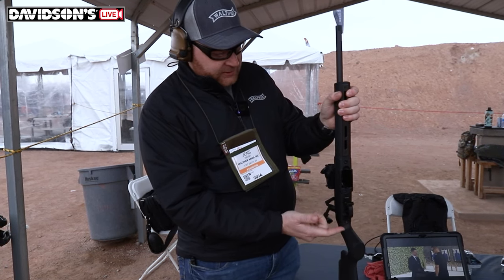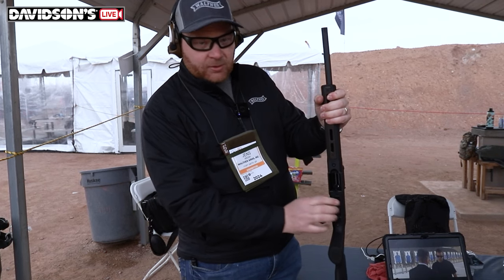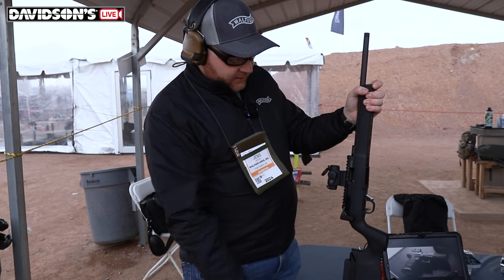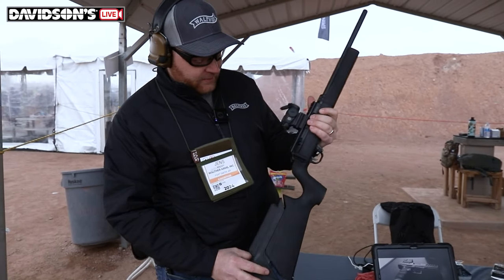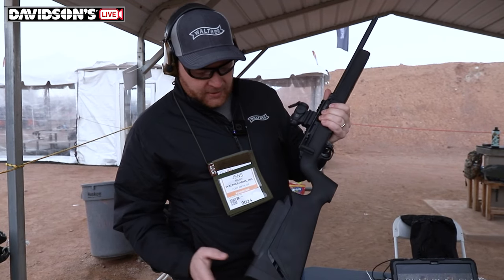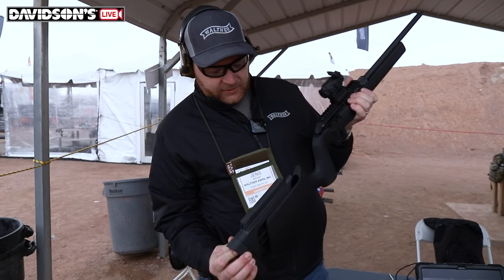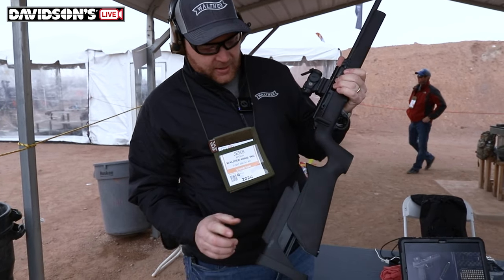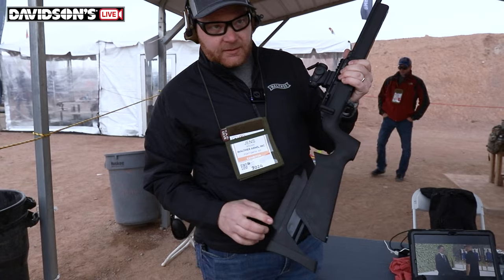We have an ambidextrous mag release, and the safety is reversible — you can push it out and put it in the other way. There's a trigger safety on there as well. The length of pull is adjustable; you push this button in the back to go longer or shorter.